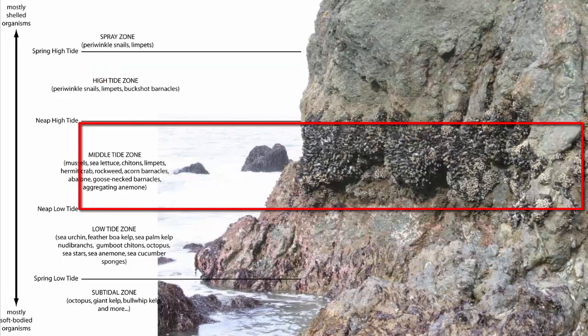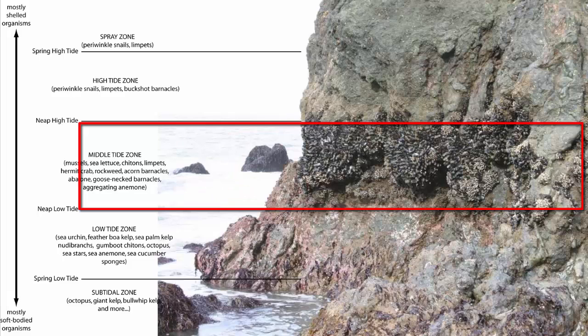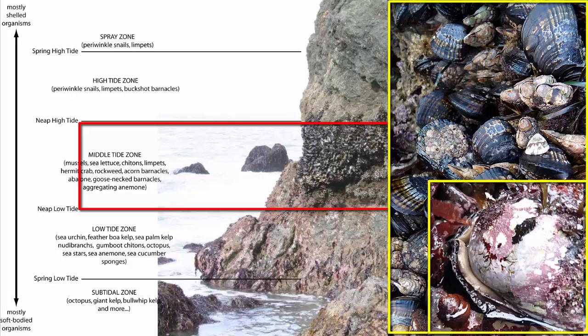The middle tidal zone is the region of the intertidal that is always alternately covered and uncovered each day. The top of the middle tide zone is the neap high tide; the bottom is the neap low tide. Organisms in this zone must handle the most consistent alternation of wet and dry. Mussels are the most competitive at the top of this zone, along with sea lettuce. Abalone favor the middle and lowest parts, as do acorn barnacles, gooseneck barnacles, and hermit crabs.